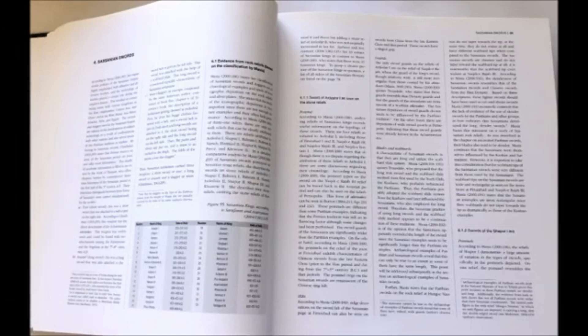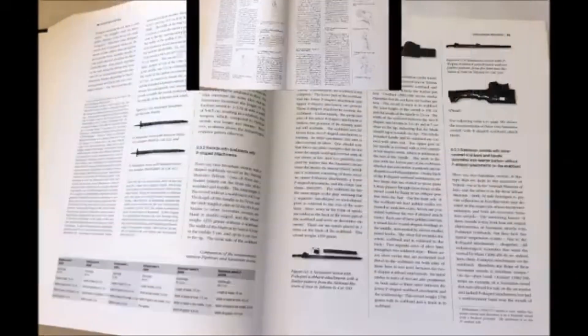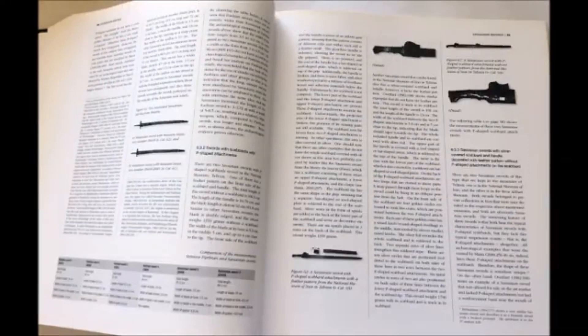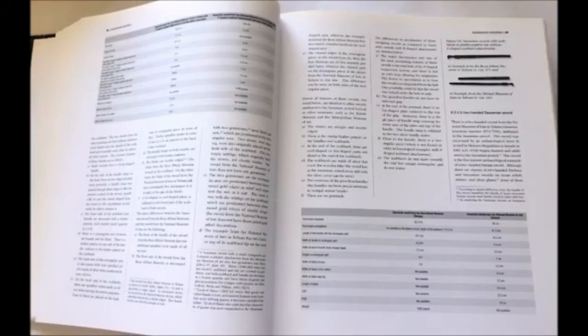The next chapter is about Sasanian swords — an extensive chapter. Here you see the exploration and classification of Sasanian swords based on stone reliefs. Then it comes to real material — actual swords which were excavated and are kept in the Iran-Bastan Museum, as well as those confiscated from smugglers. You see the classification of all Sasanian swords here, explained in detail in my book.